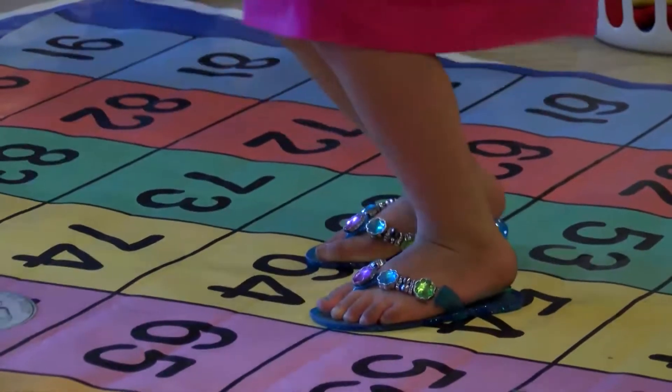It's very extensive in terms of the materials. Fractions, positive and negative numbers, multiplication, division — all math concepts that are included in the modules right now are included in Math and Movement.